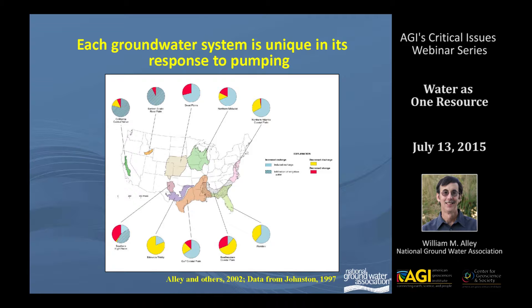Essentially what each of those pie charts shows is the amount of water coming from increased recharge, from decreased discharge, or from decreased storage. The red you see there is decreased storage. One of the most notable things is that there's really less decreased discharge or decreased storage in most of these systems than most people might think. In fact, recently USGS scientists Lenny Konikow and Stan Leak looked at a large number of models across the United States and found that about 85 percent of pumped groundwater has actually come from capture and only about 15 percent from storage decline.